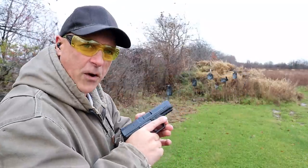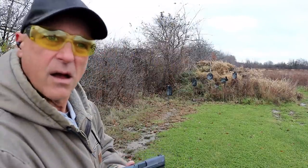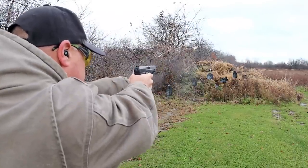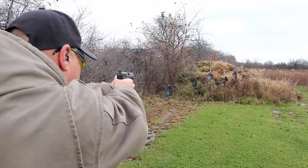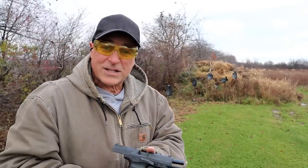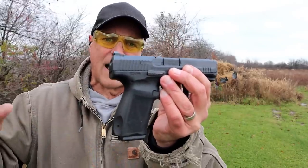Over here we've got the Canik TP9 SF Elite. I'm going to shoot this first because there's a train coming and I don't want to shoot with it behind me. It's going in the opposite direction, but I already charged it. Let's go ahead and take some shots. I think I shot them pretty much the same.